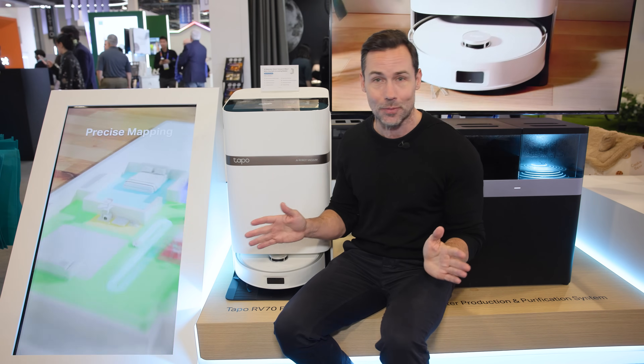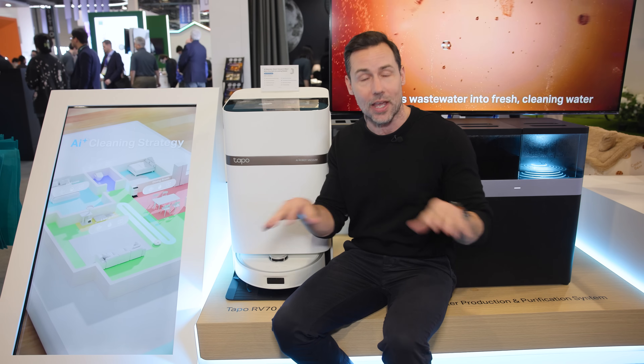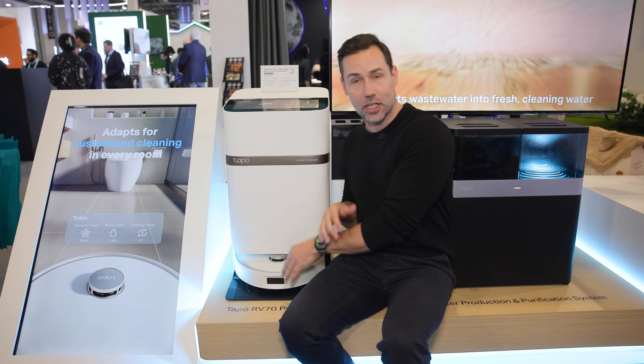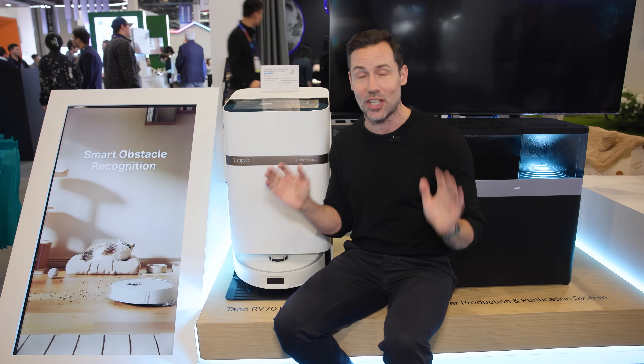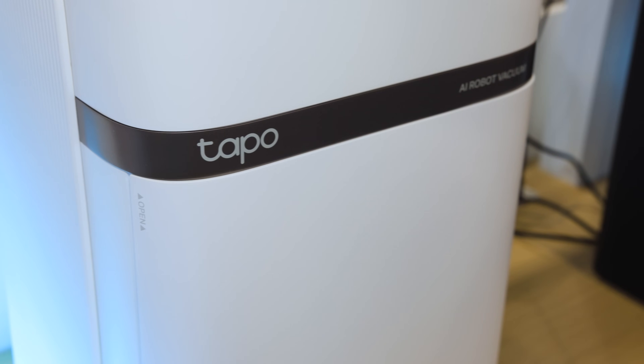It is a fully-fledged robot vacuum cleaner in its own right. It has 18,000 PAs of suction. It has extendable arms for the mops and the brushes. It can return to the auto-empty station and have the mop pads cleaned with hot water as well as dried with hot air. Basically, it does everything you need and really offers the ultimate in hands-free cleaning.